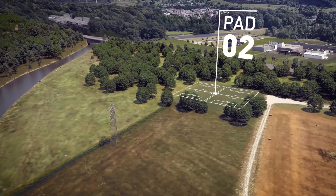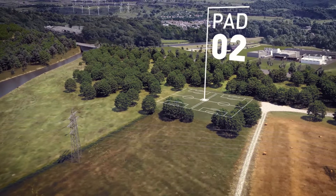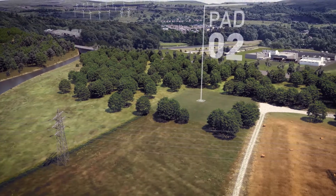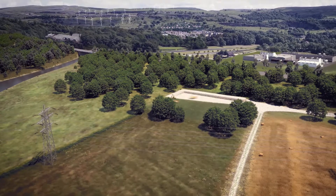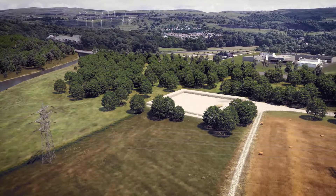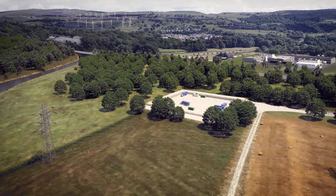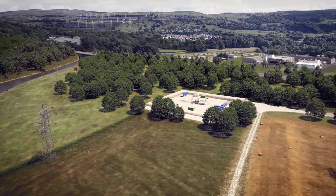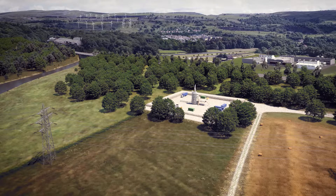As with any construction operation, trucks carrying equipment and supplies will be moving on and off-site, all of which will be carefully planned and managed to minimise inconvenience to communities. The site is first prepared for the delivery of equipment and supplies. Protective membranes are put in place and bonds are constructed to minimise any impact of the site. The drilling rig arrives and is constructed on site.